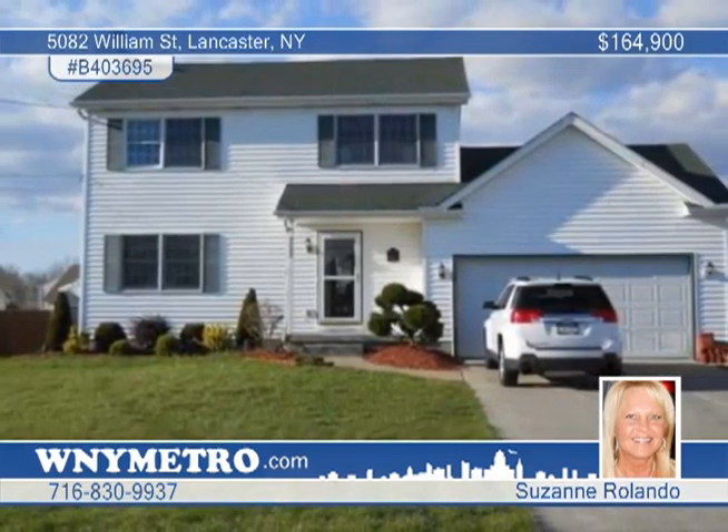Enjoy a full basement, a two-and-a-half-car garage and a fully landscaped yard. A must-see with Suzanne Rolando.